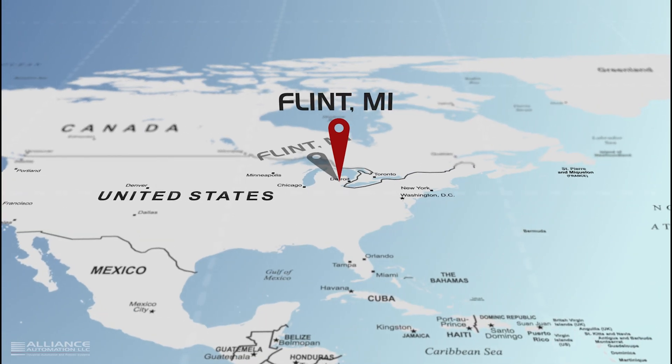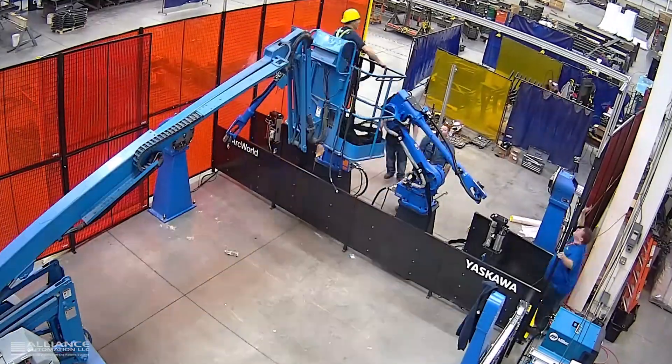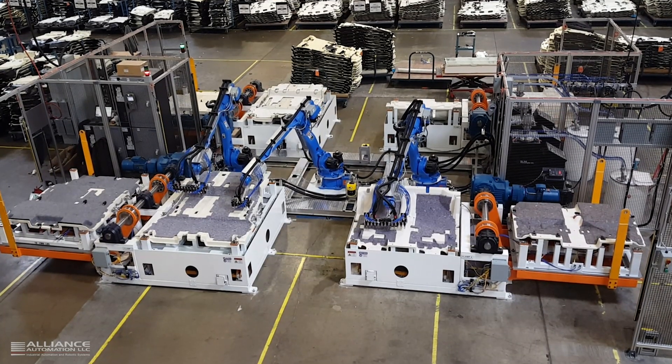Located in mid-Michigan, our customer base consists of both small and large manufacturers all over the United States, Canada, and Mexico.